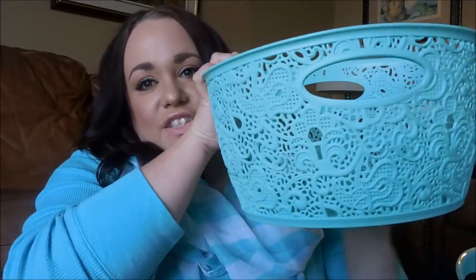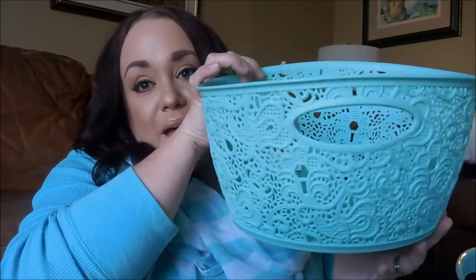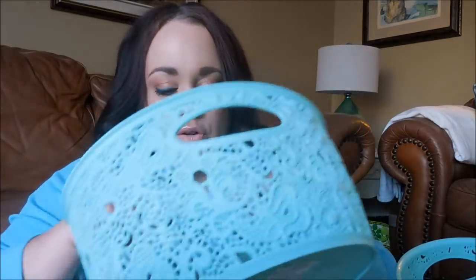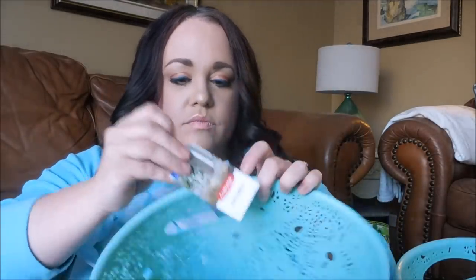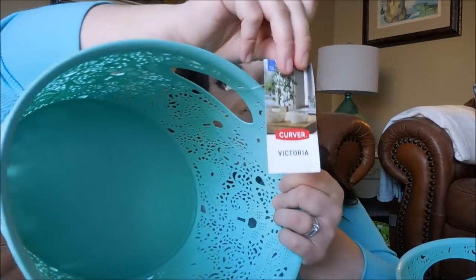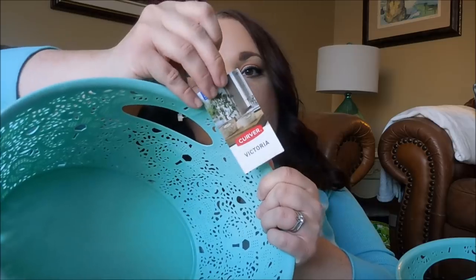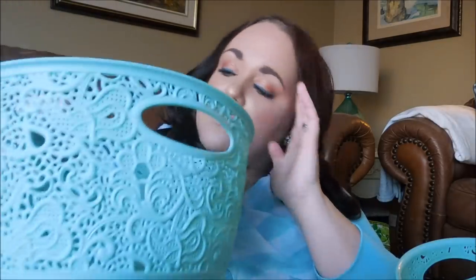Then I got two of these lace laser-cut baskets. They're plastic but they are so pretty. I think I'm going to put these in my office — I have a white bookshelf and I'll put these in there to maybe hold some books and things. The brand is Curver, the style is Victoria, and they're made in Europe. These were five dollars each — so cute, very mint!